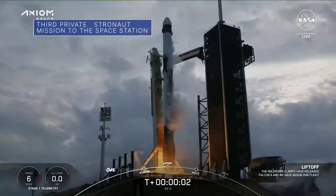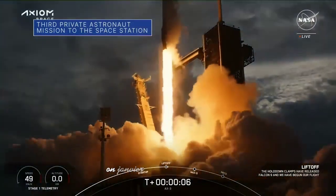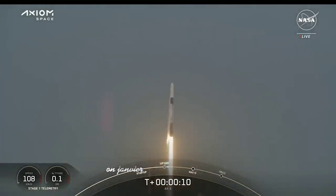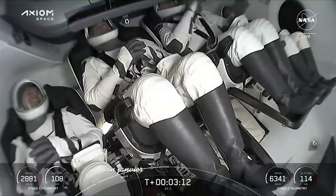On January 18, Axiom Mission 3, the third private astronaut mission to the International Space Station, launched aboard a SpaceX Dragon spacecraft from our Kennedy Space Center. The mission is commanded by former NASA astronaut Michael Lopez-Alegria.